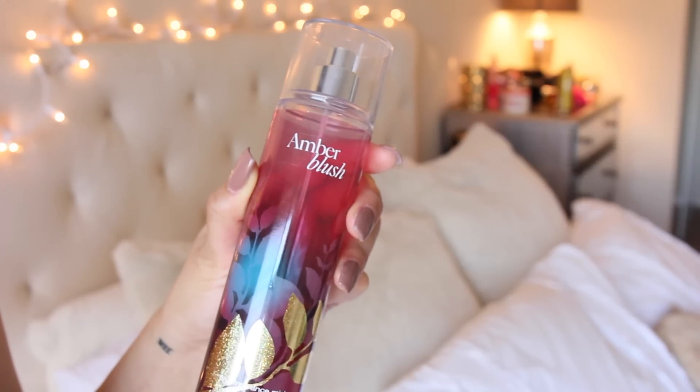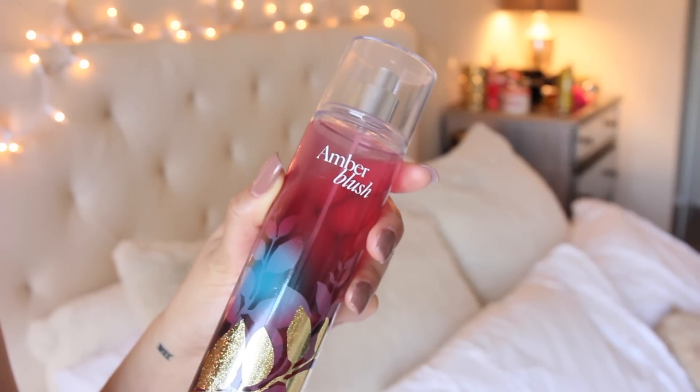I'm a fragrance girl, so I have to go to bed smelling good, and Amber Blush by Bath and Body Works is my favorite.